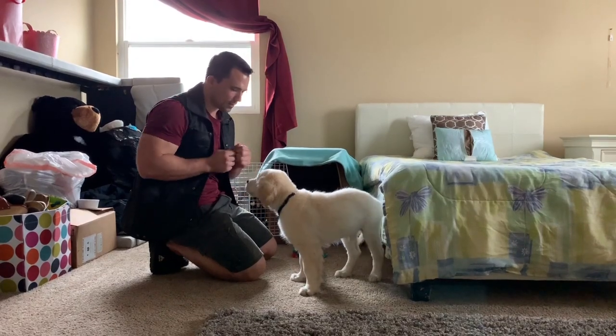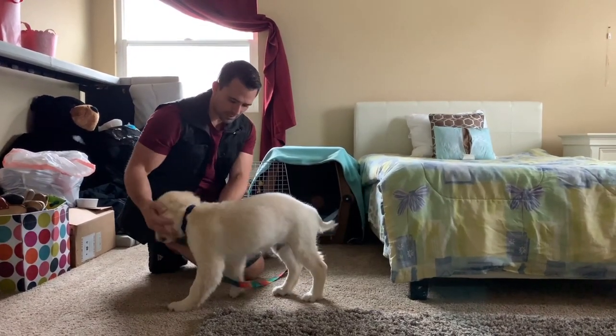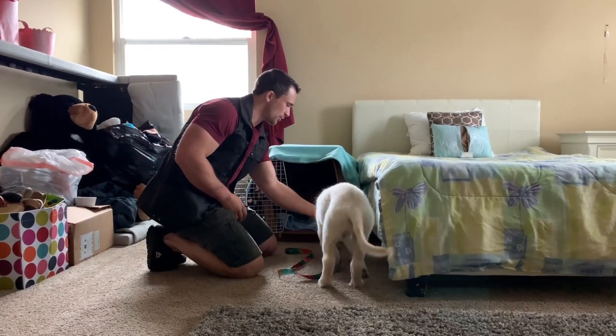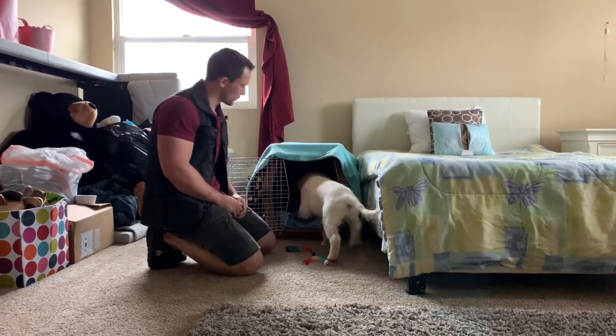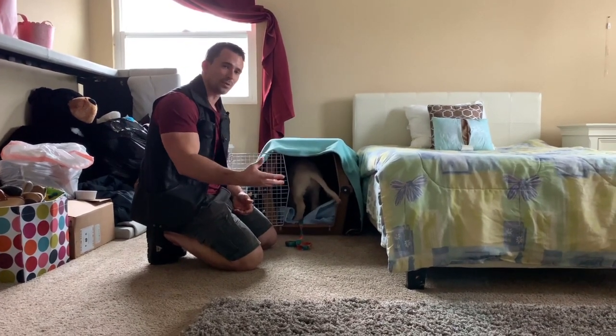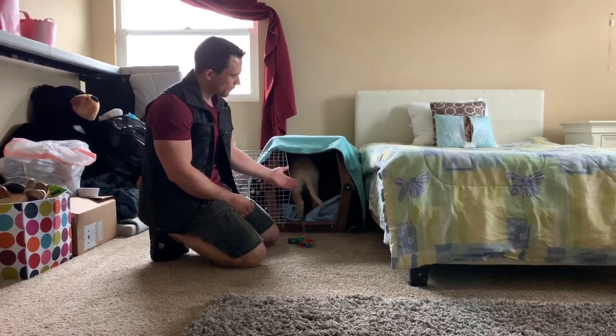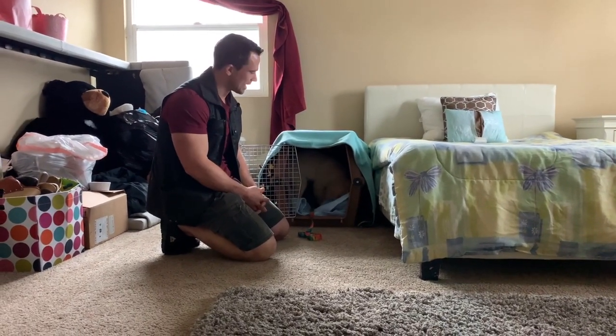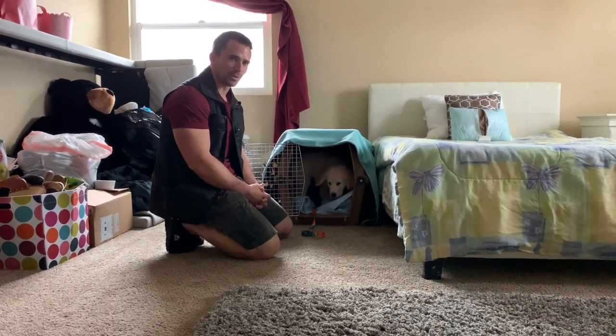I'm going to do a couple more reps and then add the command. I'm going to use 'crate' for him — let him know I have the food, get his attention, and then just say 'crate' and throw the food in. It's really that easy. Every single time I put him in the crate, I'm going to say 'crate' and throw the food in. Before you know it, he'll be running inside the crate on command, and it's going to be a nice, pleasant experience for him.